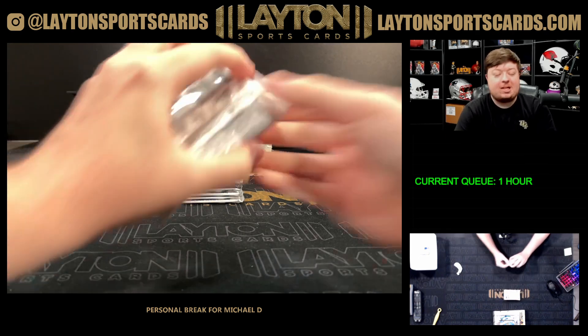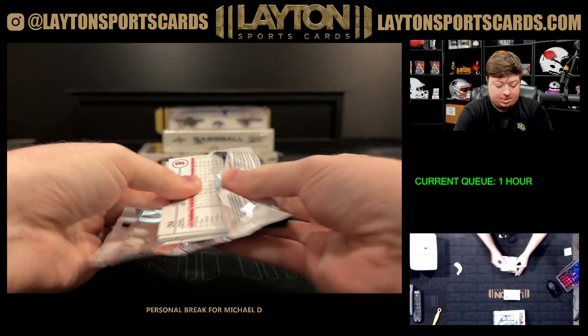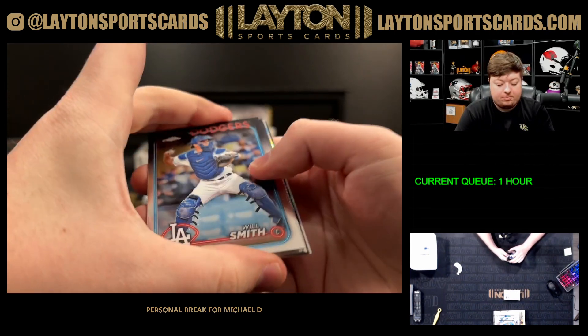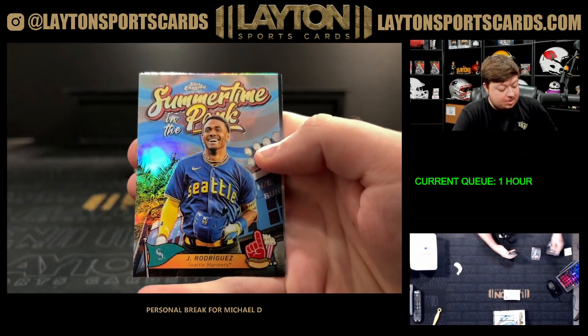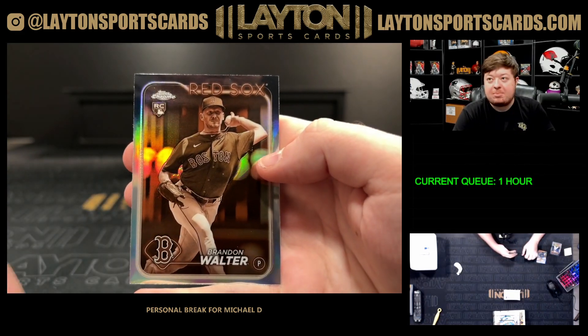Grab your group break spots for tonight as well with Forest and BofA. There's a Yamamoto rookie base, Summertime in the Park Julio, and a sepia Brandon Walter rookie.